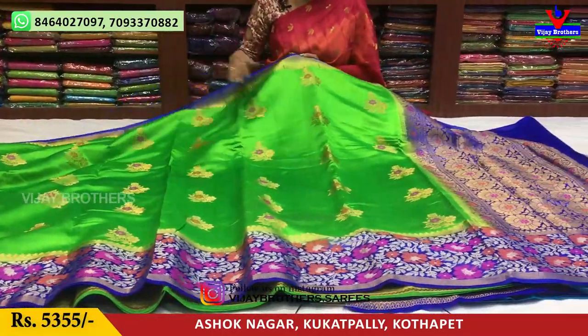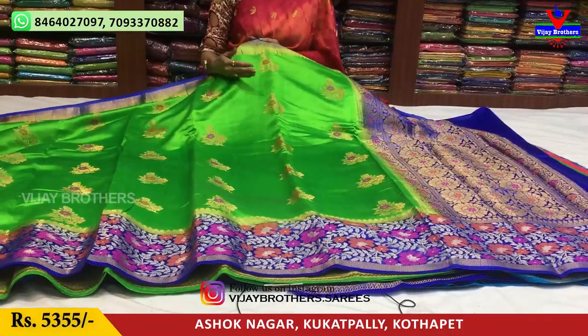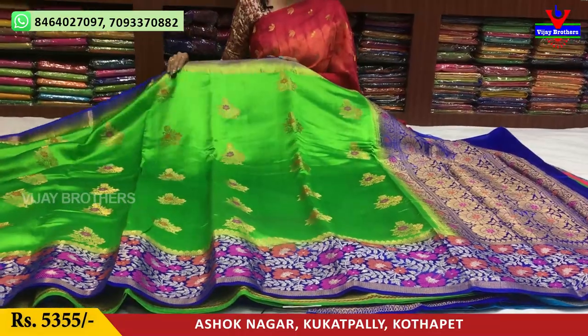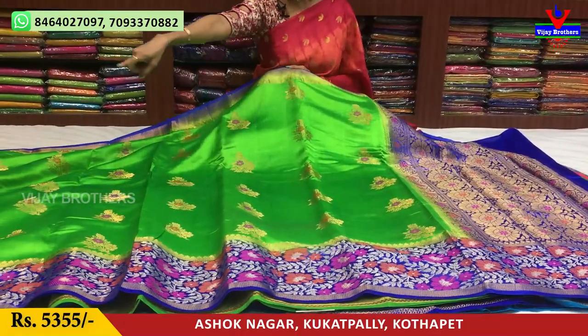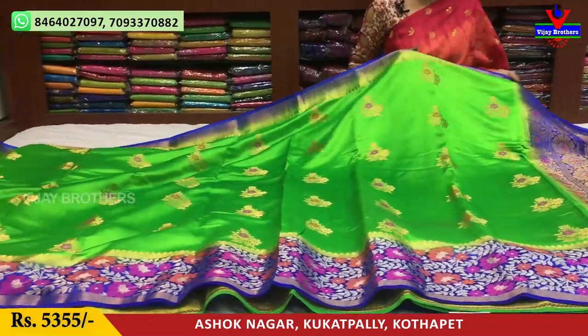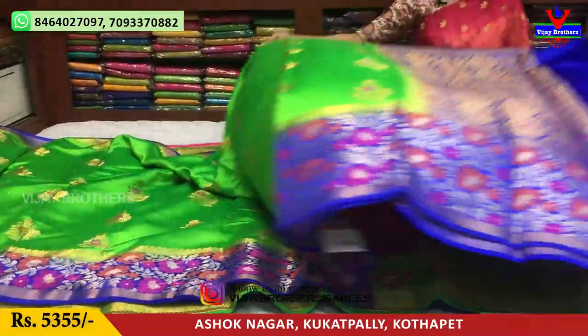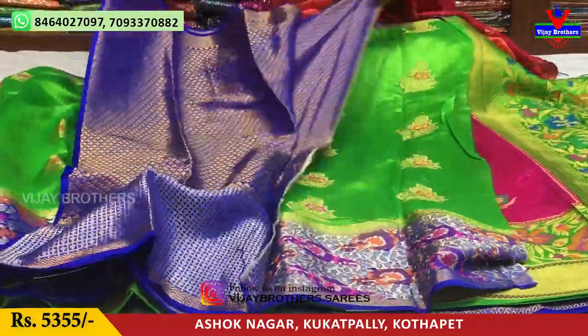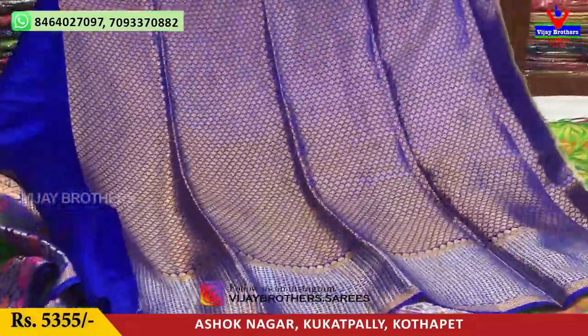This is a blue color border. This is the middle part — there is an orange flower, a pink color, and a gold color. This is a gold color border. This is a brocade style blouse.